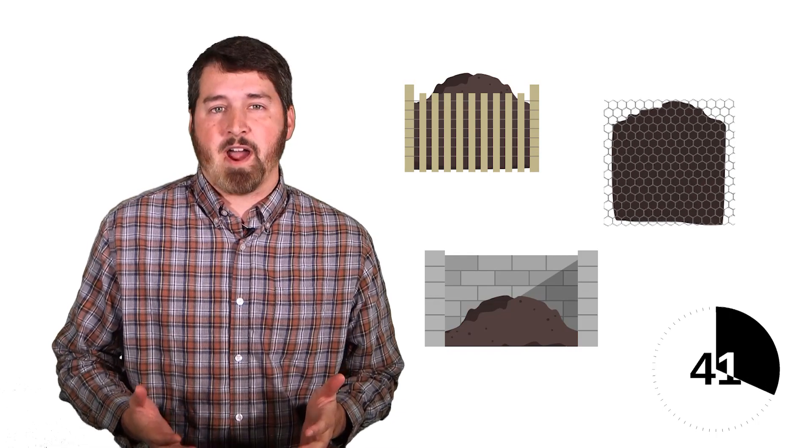You can make one from wire, fencing, or other materials, or you can just buy one from the store. Now all you have to do is toss your yard waste in, mix it with a little soil, and you're well on your way to making a valuable product for your yard or garden.